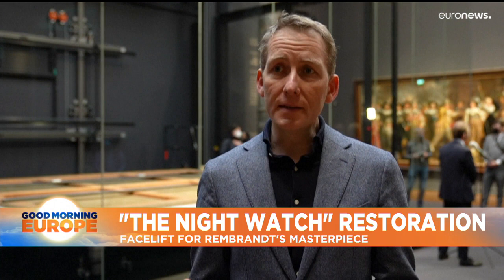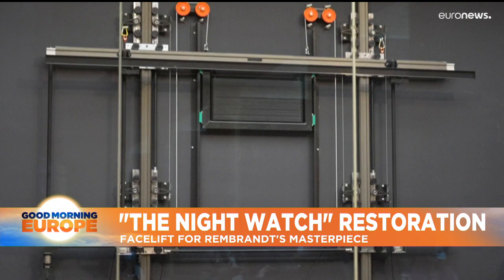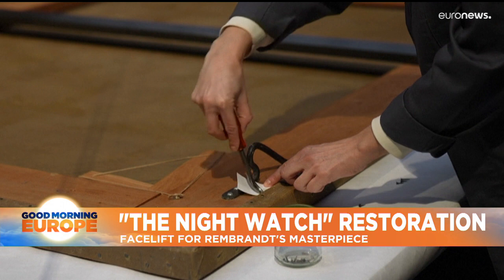What we've done is that we've taken the Night Watch from the wall and now it's just been put on a specially made table. In the next few days we will start taking the canvas off its original stretcher — a stretcher that was added in the 1970s.